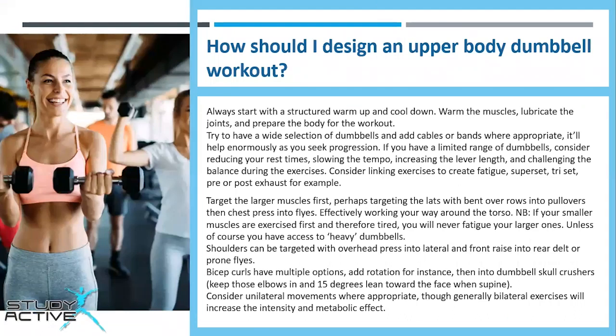So how would you design an upper body dumbbell workout? Chris said always start with a structured warmup and cool down — warm the muscles, lubricate the joints and prepare the body for the workout. Try to have a wide selection of dumbbells and add cables or bands where appropriate, as it will help enormously as you seek progression. If you have a limited range of dumbbells, consider reducing rest times, slowing the tempo, increasing the lever length and challenging balance during the exercises.